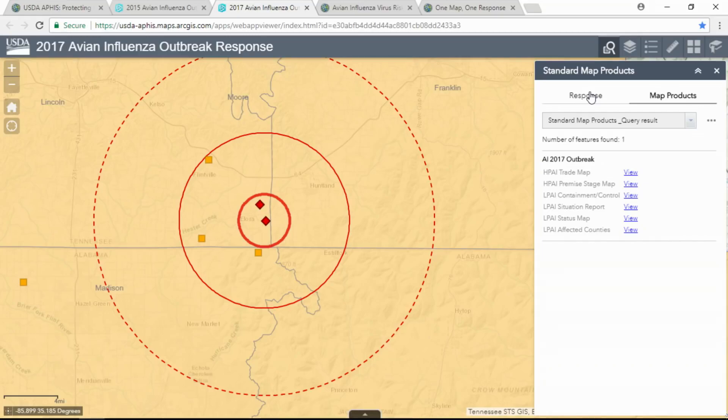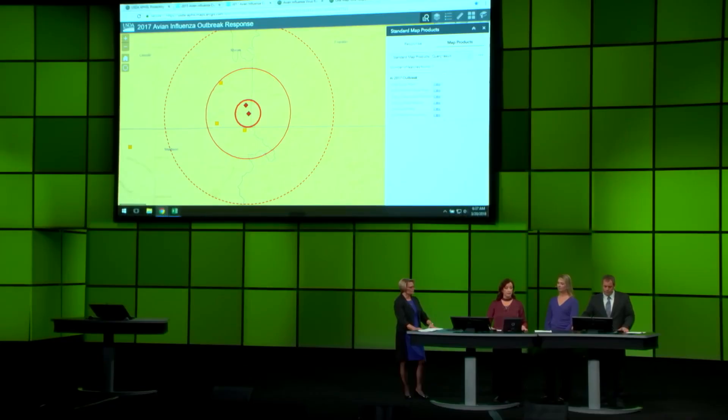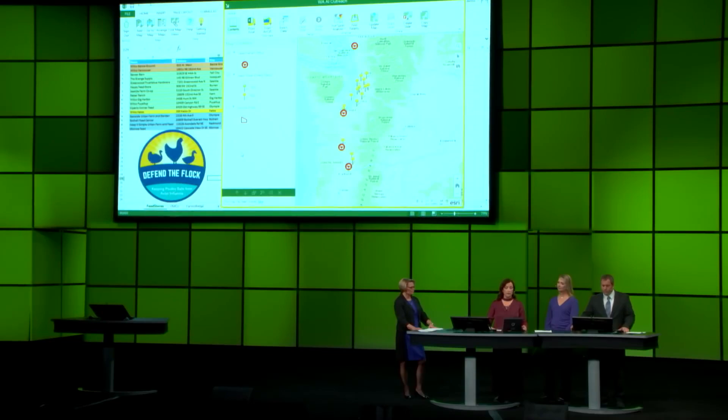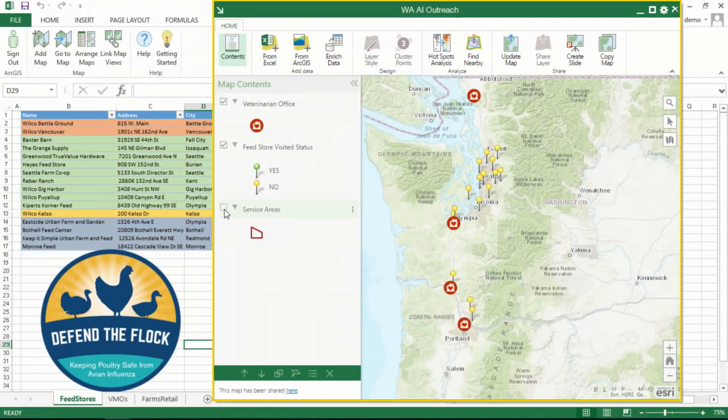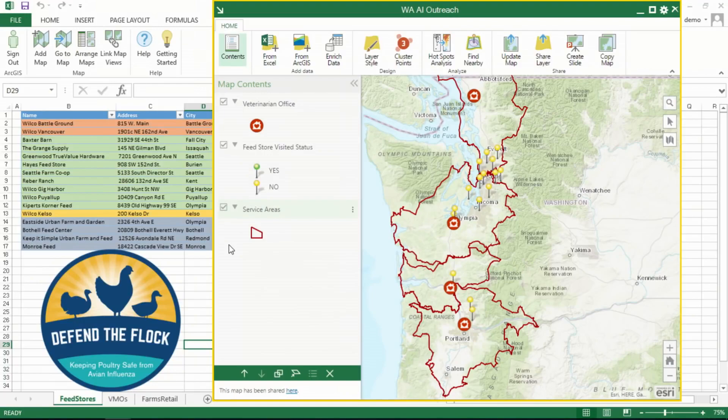We are also putting self-service web GIS tools into the hands of our staff. In support of the program Defend the Flock, Leah Tingley, a veterinary medical officer in Washington State, is using ArcGIS Maps for Office to manage biosecurity outreach. Biosecurity includes good farm sanitation practices to minimize introduction or spread of avian influenza. Leah's team distributes materials to feed stores where farmers purchase chickens and feed. She mapped the feed stores and veterinarian offices, calculated service areas, and assigned staff to distribute materials. Leah and her team collaborate using the map, now published in the portal.